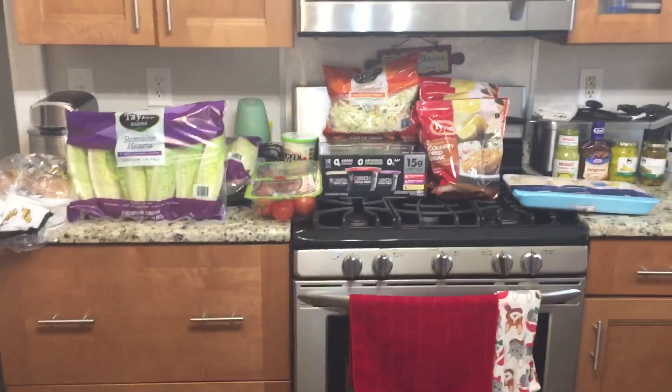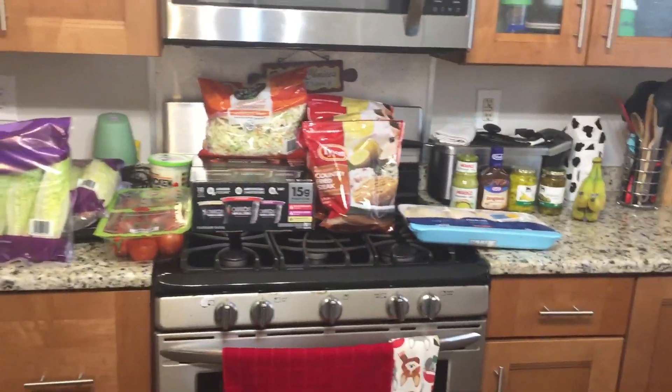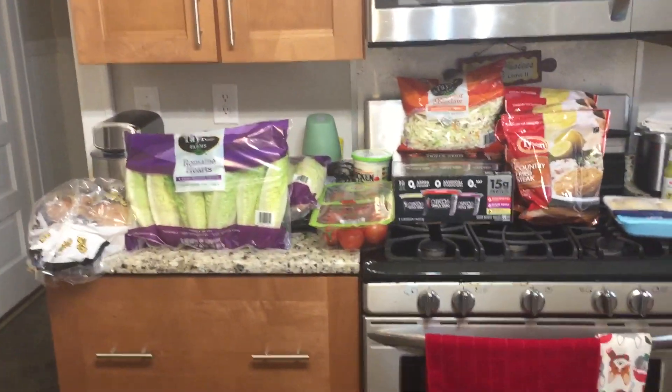Hey Successful Six, this is a haul — actually a Food Lion and a Sam's Club haul.